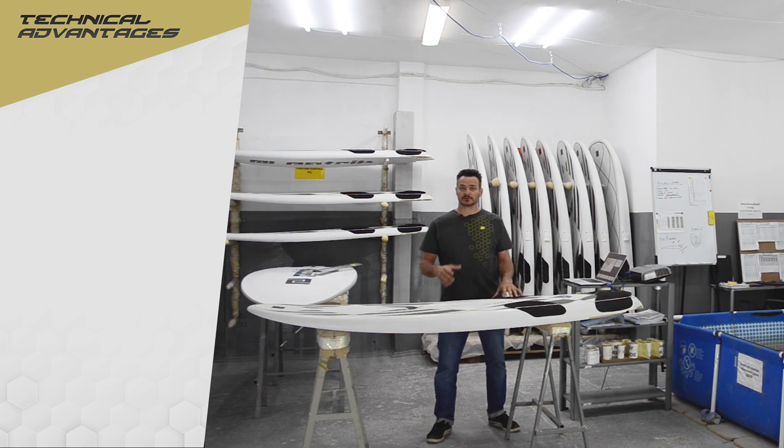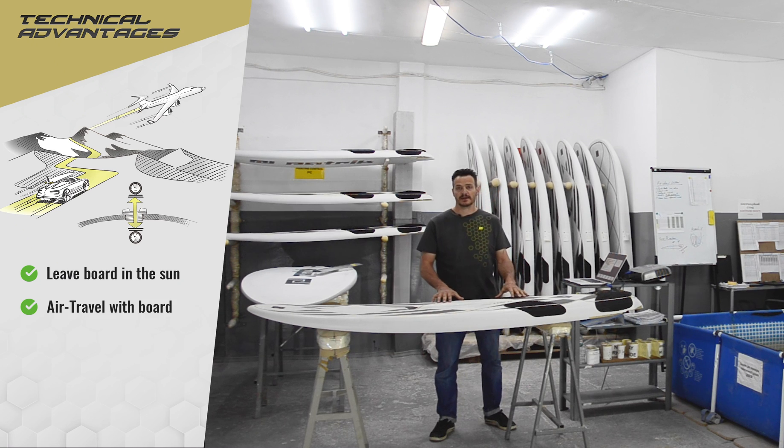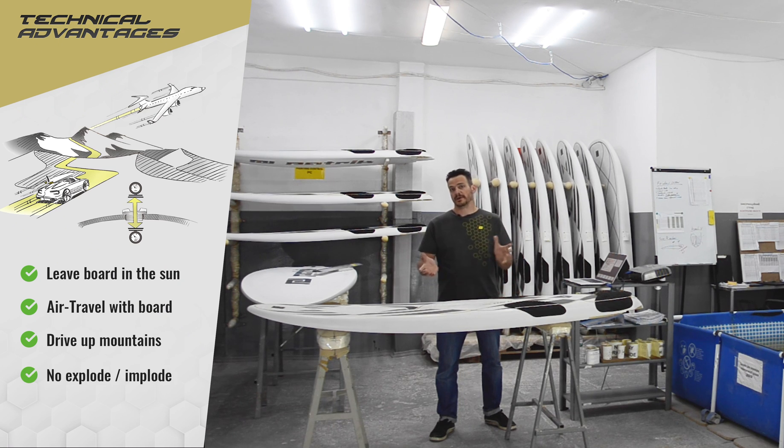Over the years we also developed an automatic air valve system, which means you can leave the board in the sun, fly with it, drive up mountains, and there is absolutely no problem of the board exploding or imploding.